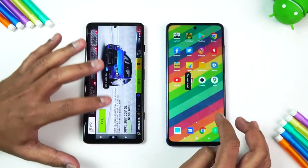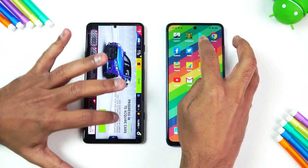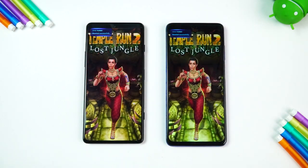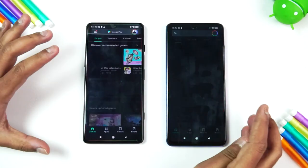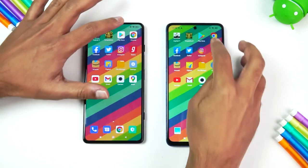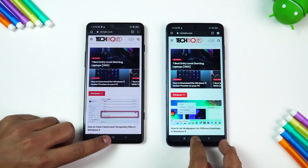Next game is Temple Run. Here we can see that the GT was slightly faster. For the Play Store it's very difficult to say — both are almost the same.